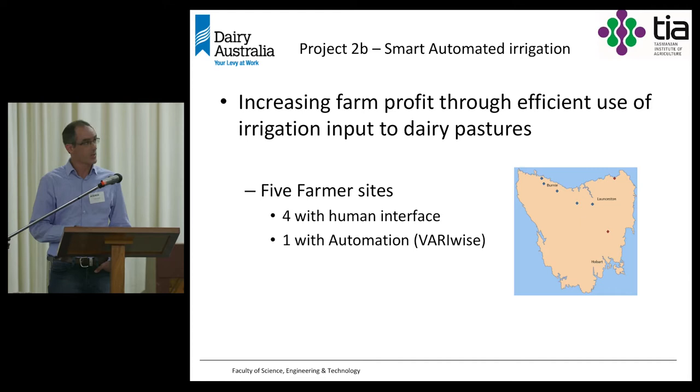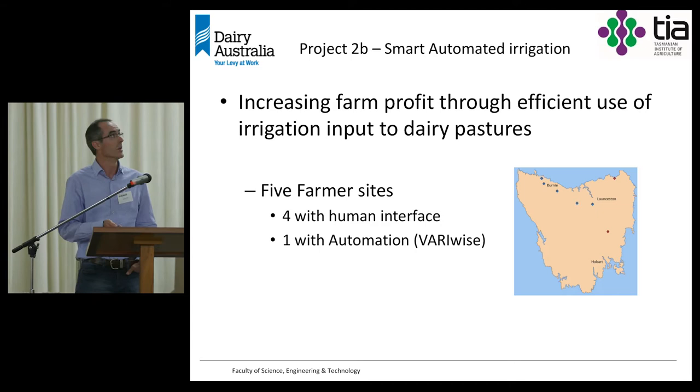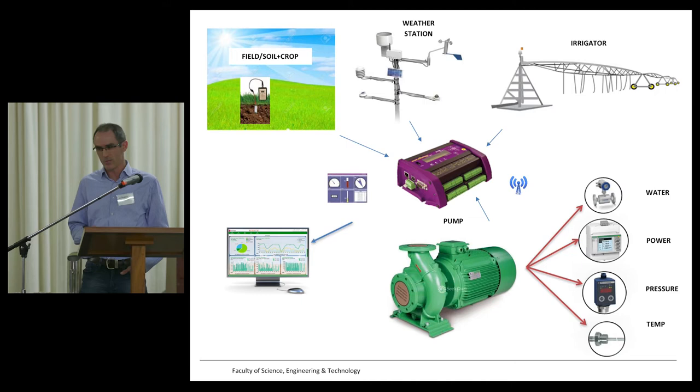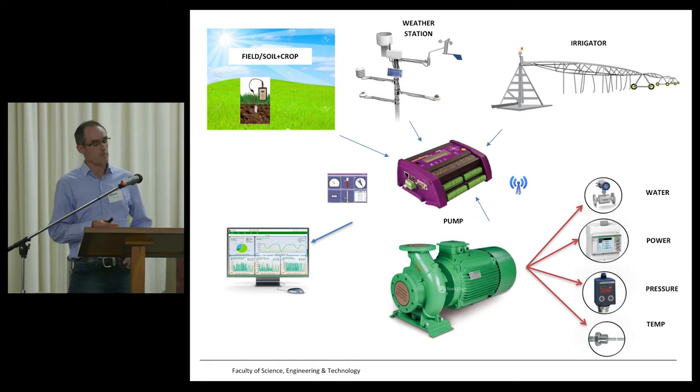This project is very much about irrigation efficiencies in pasture. The context is going to be related to pasture, but a lot of the detail would also be relevant to other situations. This project involves five sites set up across the north and northwest of Tasmania. Four of those sites are focused on human interaction in terms of making decisions, and one has been set up for autonomous activities. For each site, all under pivot, we've set up sensor technology to monitor water use, energy use, weather, and soil moisture.